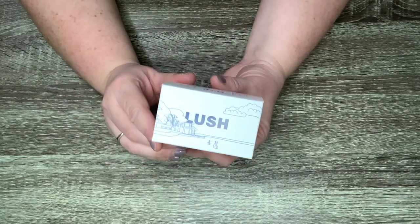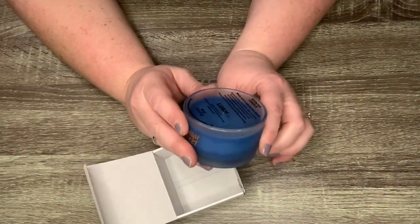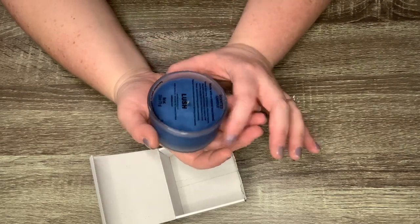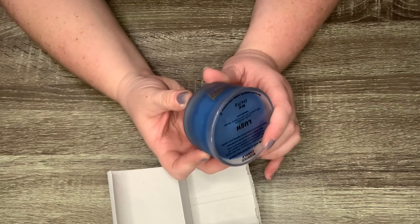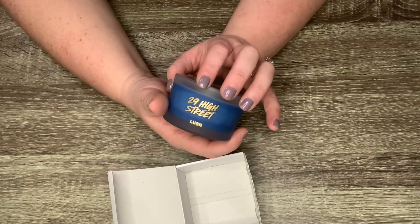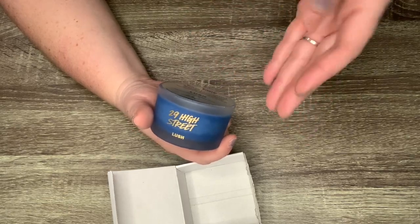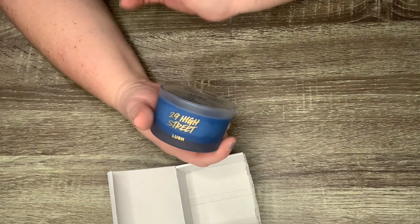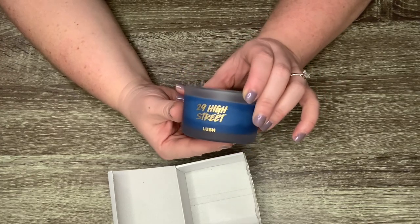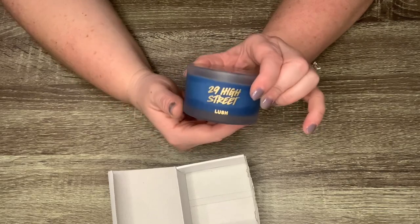Currently I have one Lush candle that I received in December's Lush Kitchen Box. I have not burned this. They used to do candles with a wooden holder but something caught fire so they had to redesign everything. This one is in the scent '29 High Street,' which is the original location of Lush in England. As a general rule, 29 High Street captures the smell you smell when you walk into a Lush store — the herbal, the sweet, the gourmand, the fruity, everything. They're fairly expensive candles.